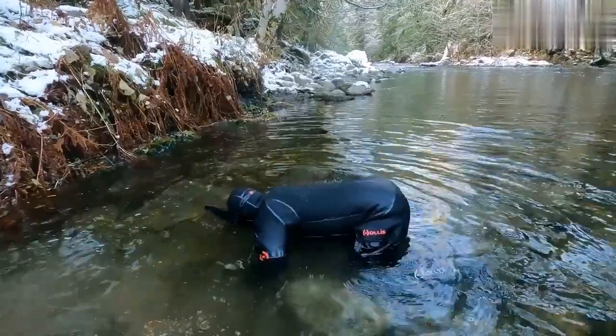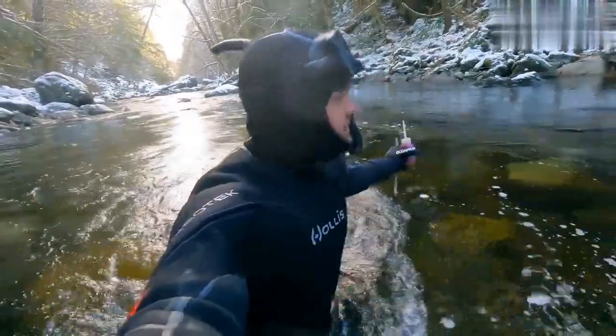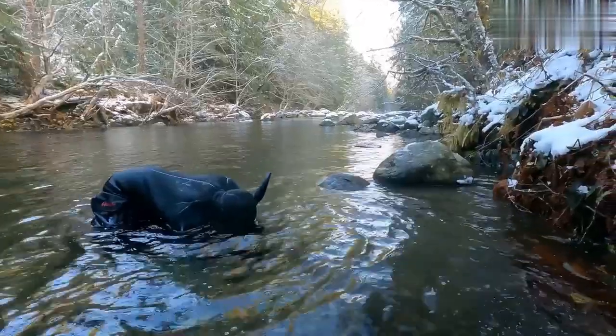We're going to head upstream to a spot where I've done well in the past, but I haven't been here in over a year. So hopefully there'll be more gold today. There's a ton of overburden in this location, which is another reason why I generally avoid it.